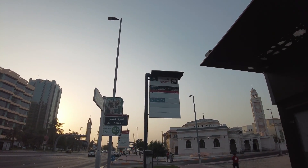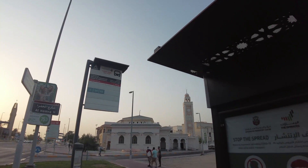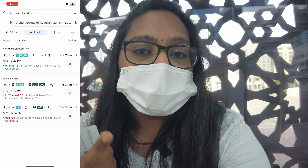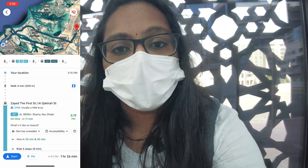At every bus stop, there are bus numbers and displays. At this stop, the buses are 5, 34, and 65. You can also call for information. The route map is here on the bus. I recommend you discover the details using Google Maps. You can find information about the stop and see it on the screen.